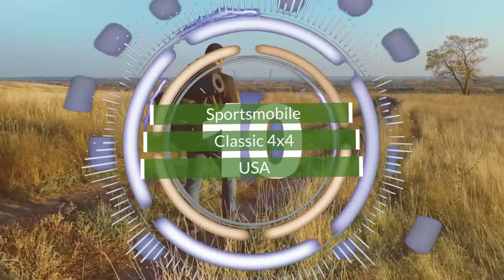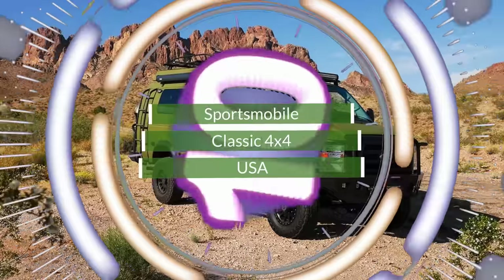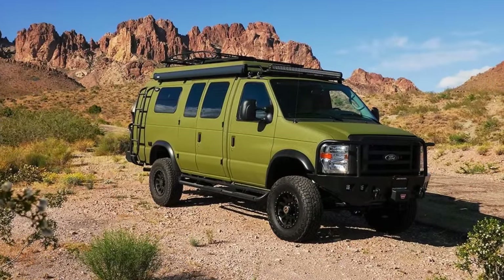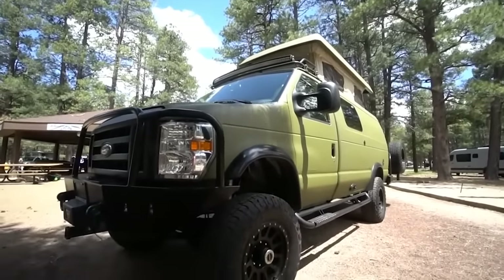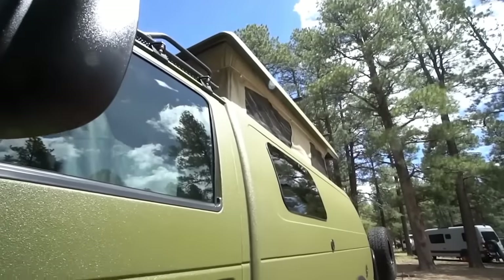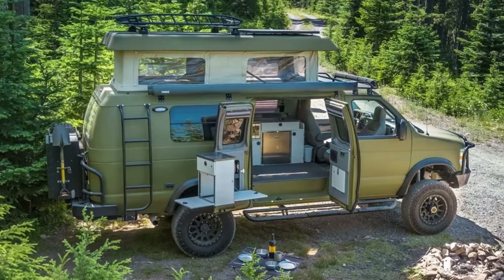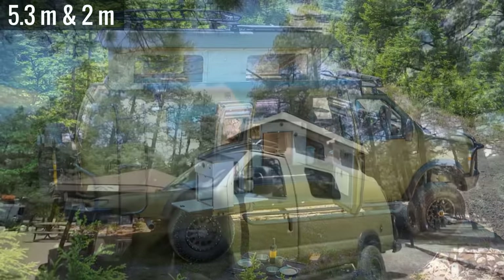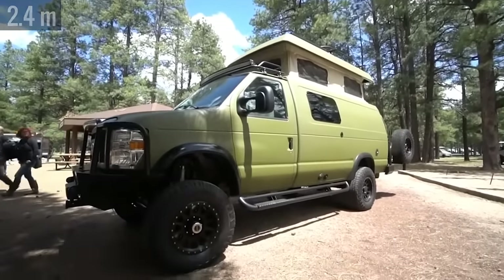Number 10. Hailing from four different locations across the country, Sportsmobile's latest offering in their line of heavy-duty adventure vans is their Classic 4x4. Built from a steel-reinforced fiberglass shell on a Ford cutaway body, this camper van isn't short on space, measuring 17.5 feet long and 6.5 feet wide, with an internal height just under 8 feet when the pop-top roof is raised.